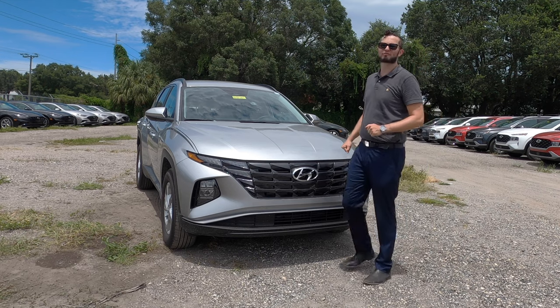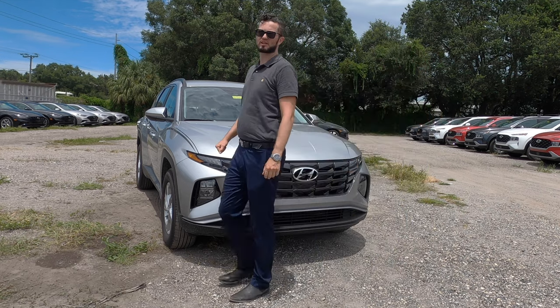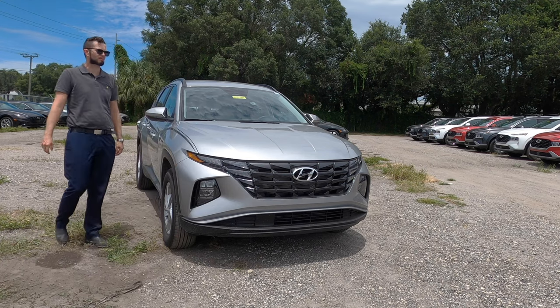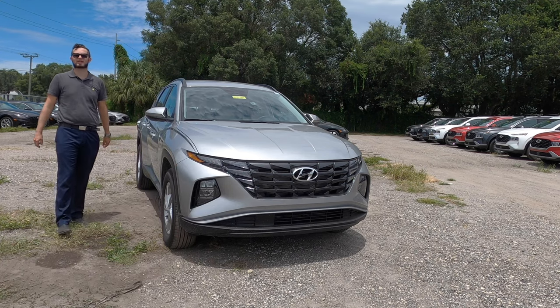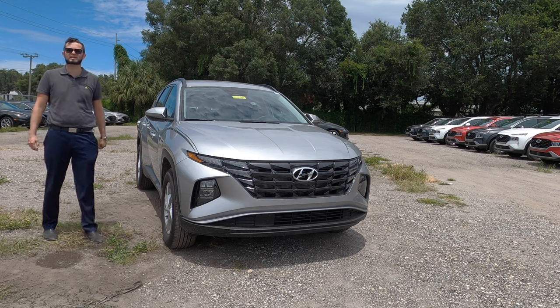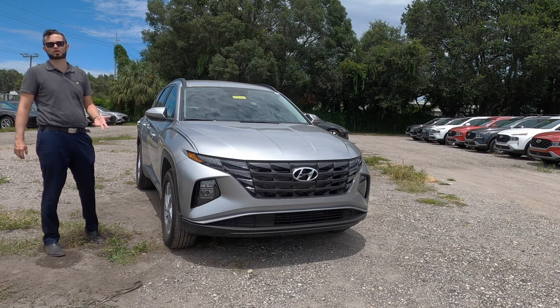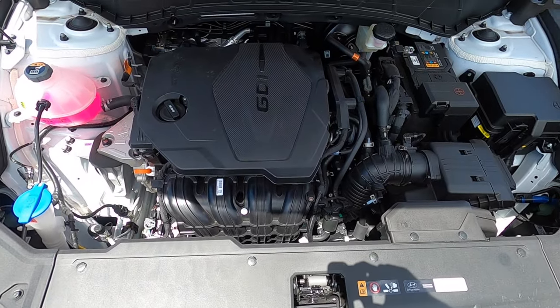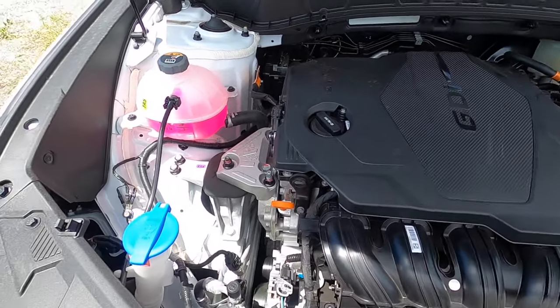Under the hood is a 2.5-liter inline four-cylinder with 187 horsepower and 178 pound-feet of torque, paired to an eight-speed automatic transmission. All trims receive the same engine option unless you go to the hybrid, achieving 23 MPGs for the city and 29 MPGs for the highway.